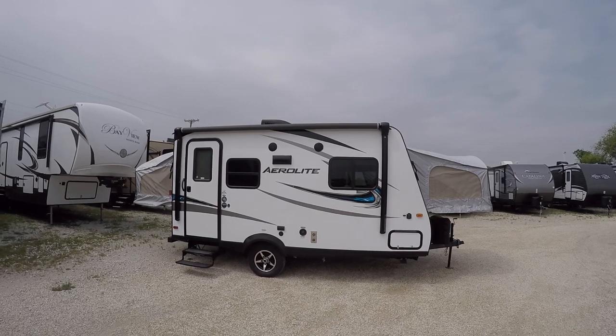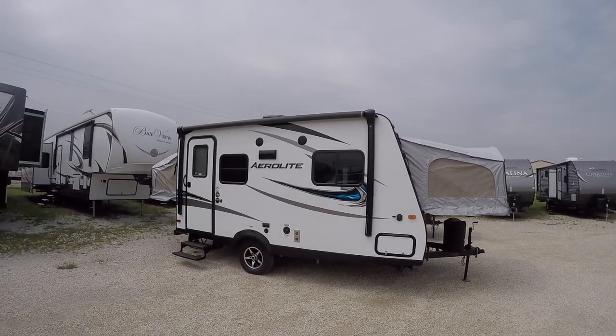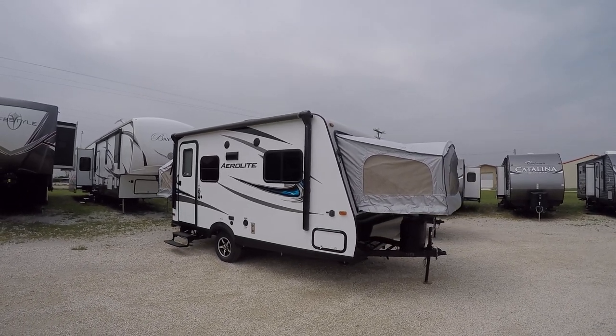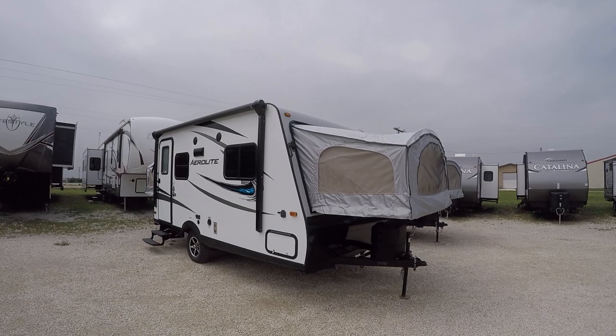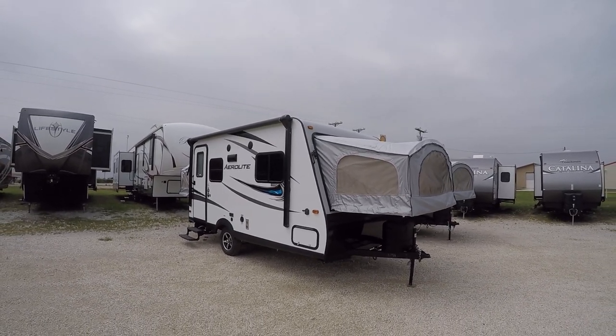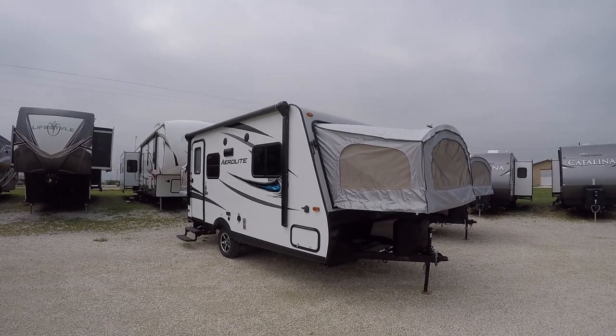This is the Aerolite 174E. This is perfect for the lighter vehicle. Weighs in with a full tank of water and all your camping gear at about just under 4,000 pounds, so you can pull it with just about anything.